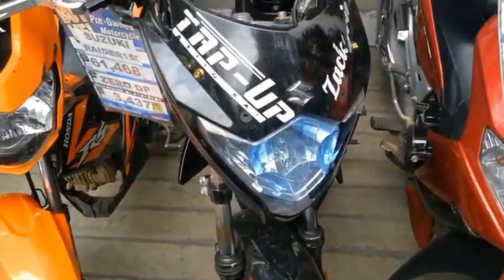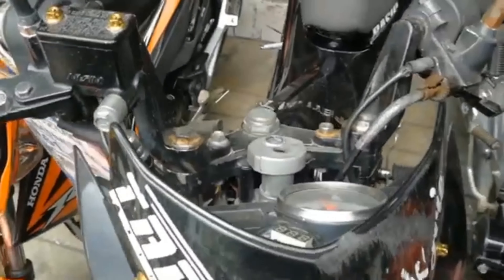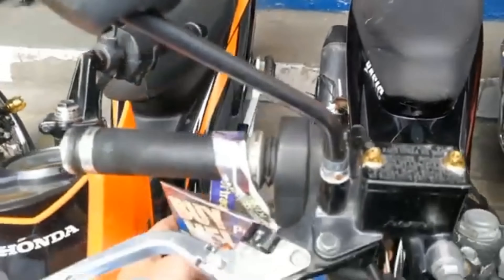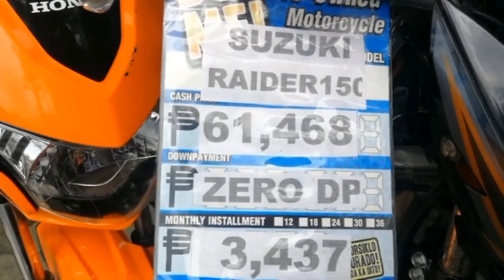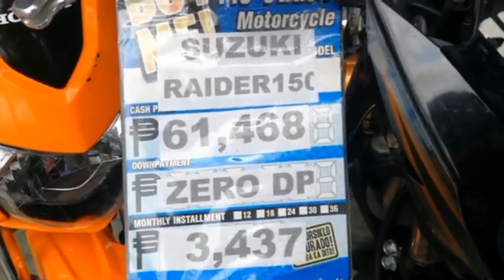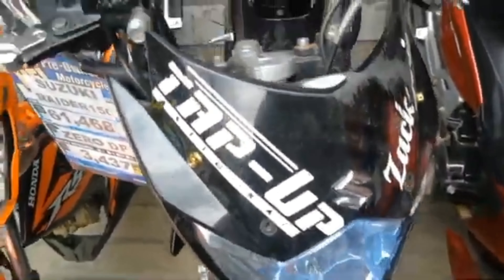Meron silang Suzuki Raider 150 dito, kulay black. Ang price ng Suzuki Raider 150 nila is P61,468, zero down payment. Ang monthly installment is P3,437. Siya ang Suzuki Raider 150.